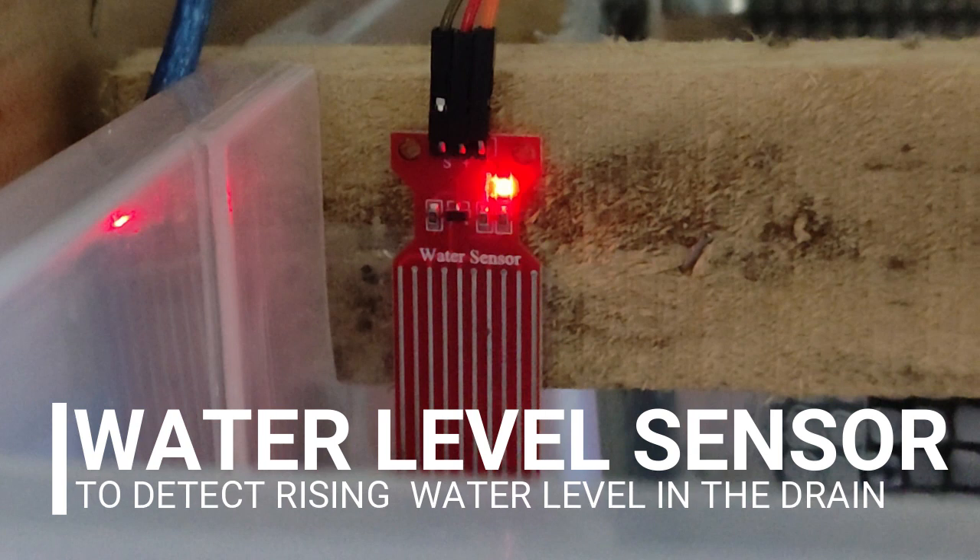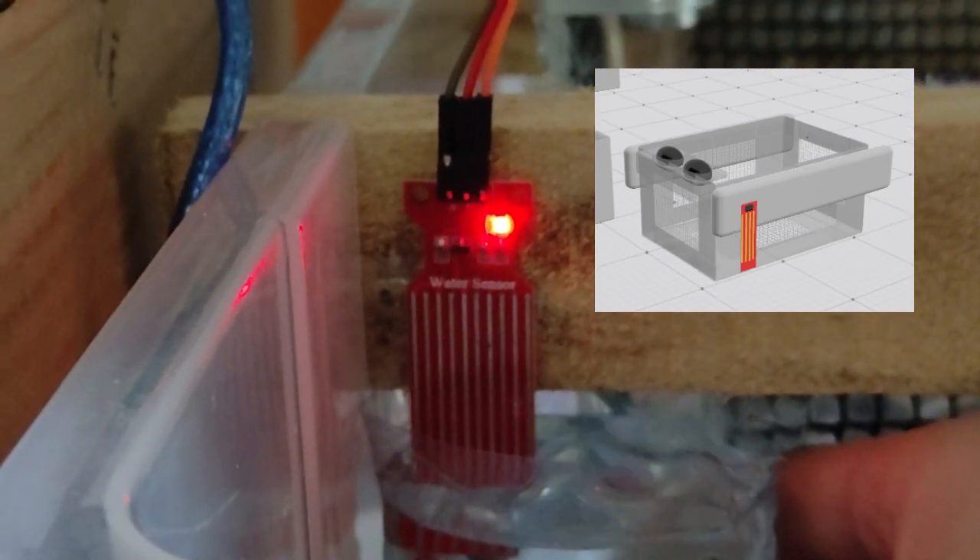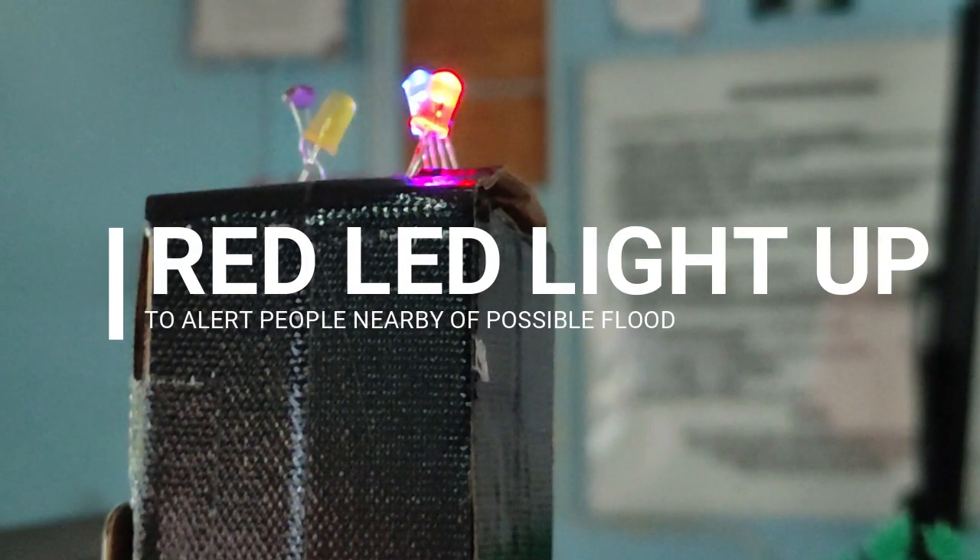Let me explain it to you. The Smart Drain has a water level sensor that is used to detect the rising water level in the drains. When the water level reaches the top of the sensor, a red LED light will light up, alerting the people nearby of a possible flood.